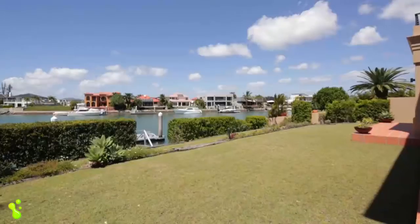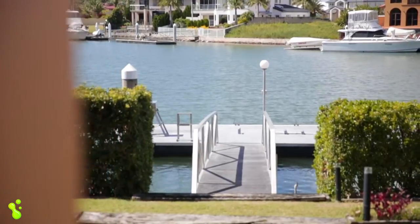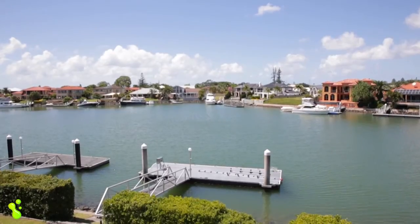And of course it all flows beautifully outside, so you've got a fantastic area there for entertaining, looking straight down over the canal and a really nice wide basin as an outlook.